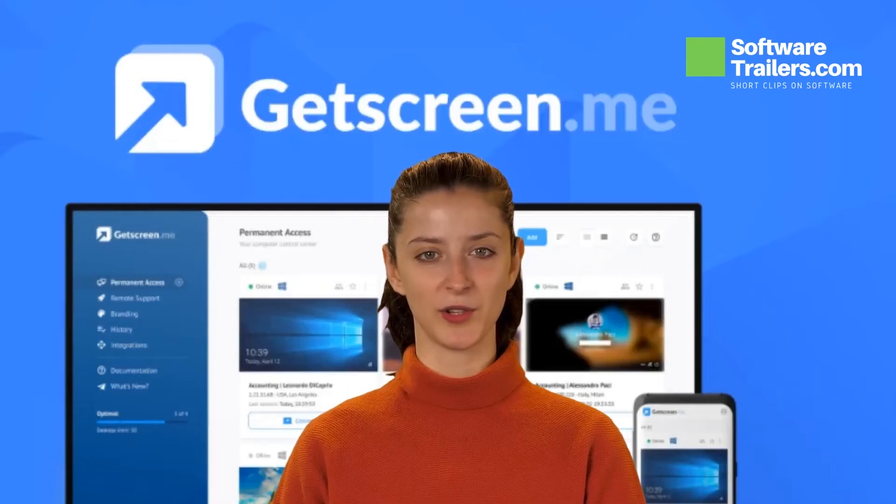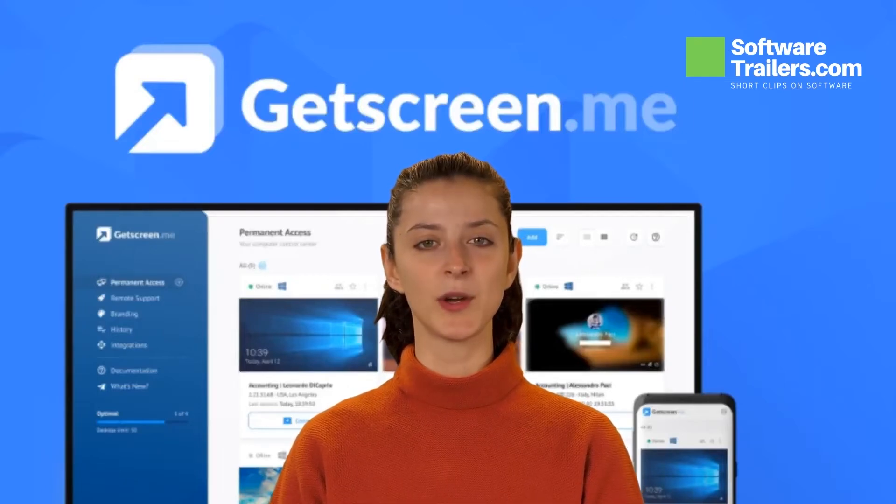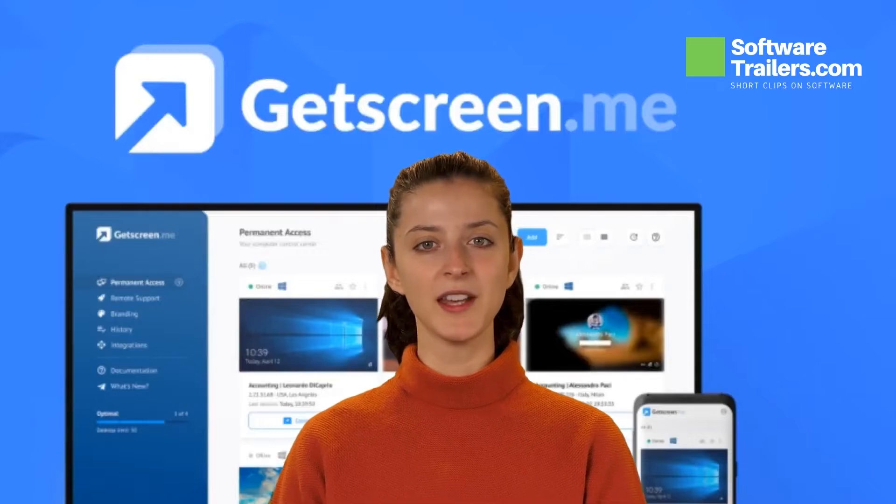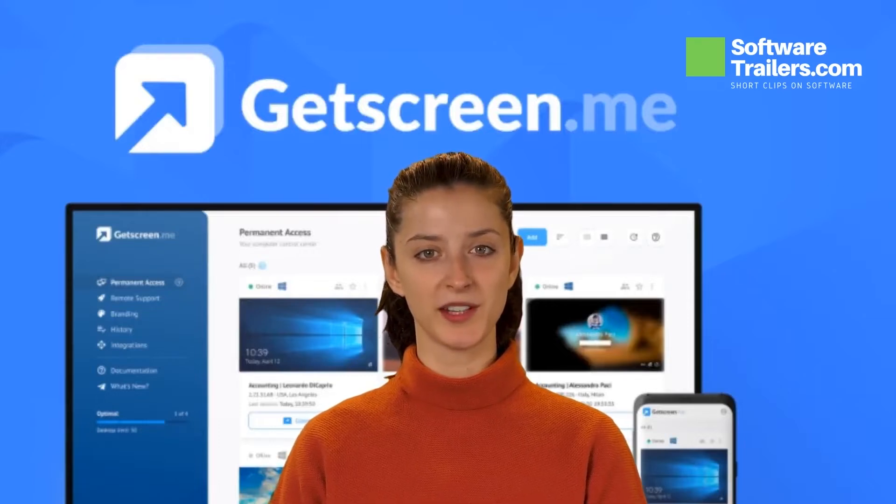Check out this lifetime deal from SoftwareTrailers.com. Today we are presenting an incredible deal from GetScreen.me. Having reliable remote desktop access is critical. That's why if you are looking for instant access to a remote desktop using a web browser, try GetScreen.me.